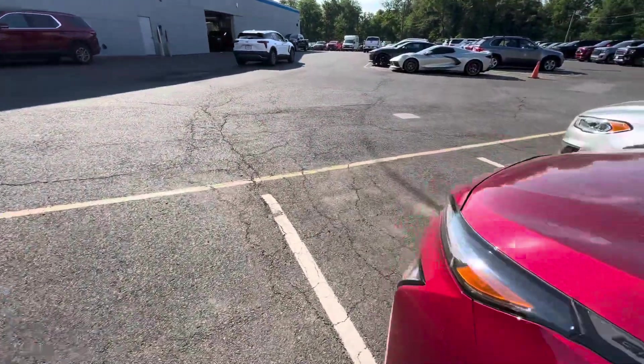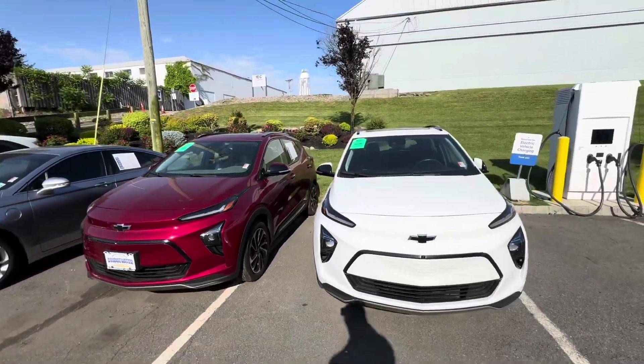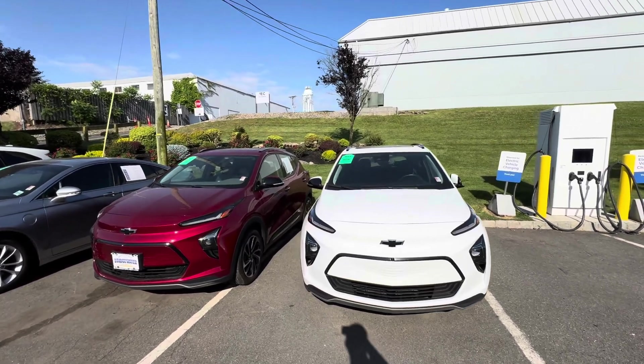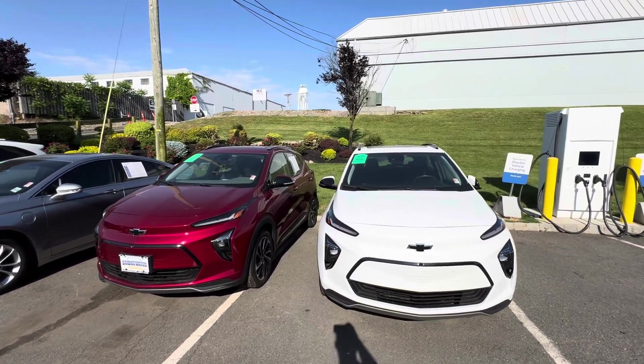The important thing is that both these models are available and they are here today. Very hard to keep in stock, as we do buy up these Bolts when we can. But once again, my name is Sal, I'm with Bridgewater Chevy. I do hope you enjoyed and I hope to hear back from you soon. Thank you so much.